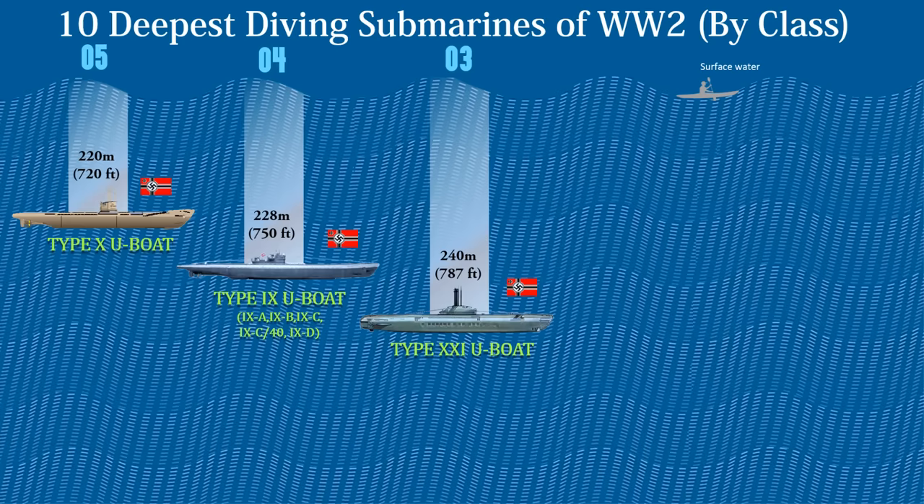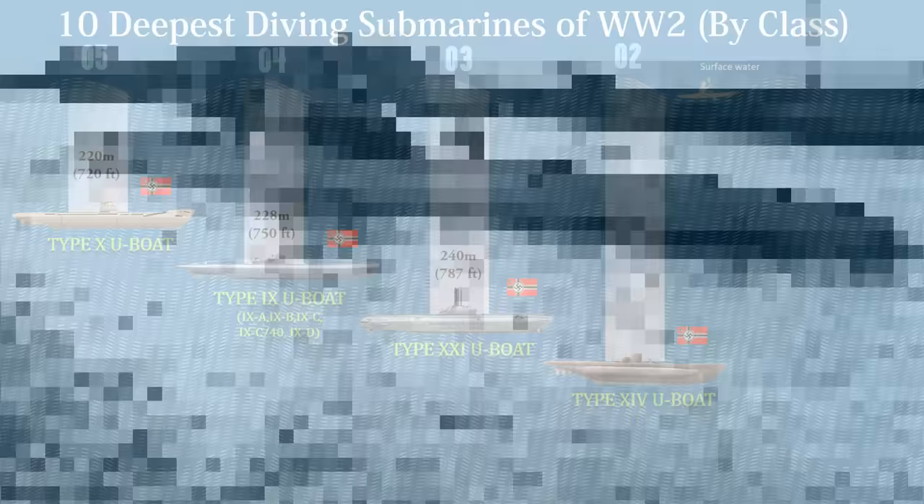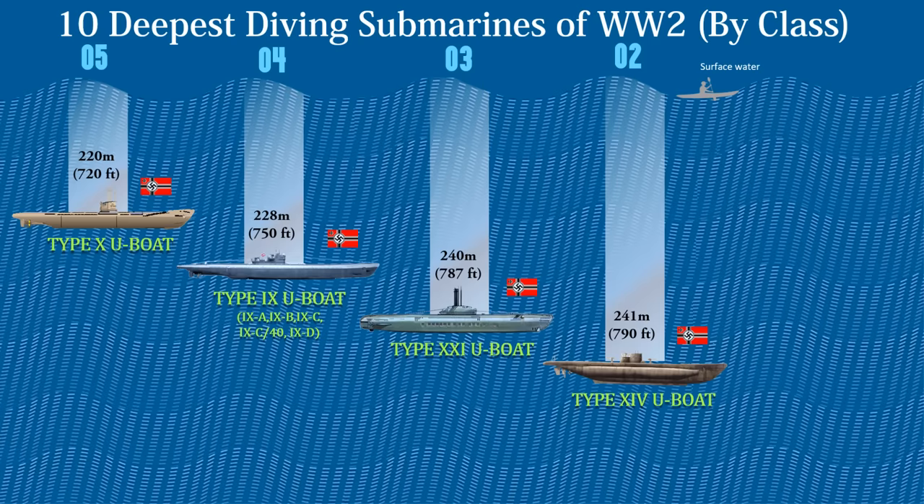Number 2 on the list is the German Type 14 submarines. These were shortened Type 9s. The boats had a surface displacement of 1,688 tons and a submerged displacement of 1,932 tons. The submarines were powered by two Germania Werft supercharged four-stroke six-cylinder diesel engines producing a total of 2,800 to 3,200 metric horsepower. The boats were capable of operating at depths of up to 240 meters or 790 feet.